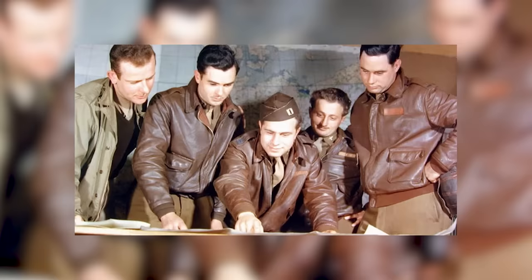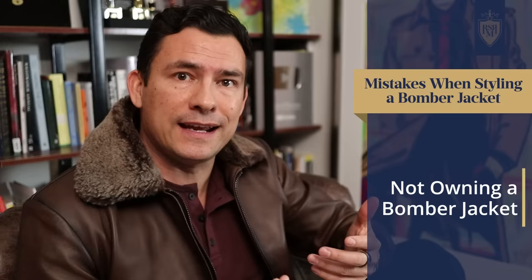This jacket was designed in the 1930s for the Army Air Corps. They wanted a jacket that pilots could fly at higher altitudes. The current A1 jacket just wasn't good enough, wasn't meeting the standards they needed. And so, the A2 jacket was created. That takes me to the next mistake guys make — they don't even have one in their wardrobe.